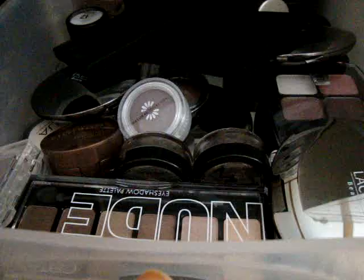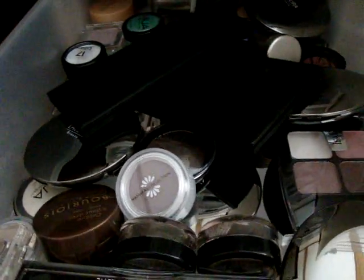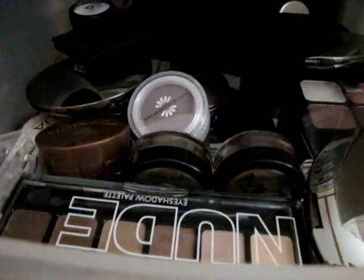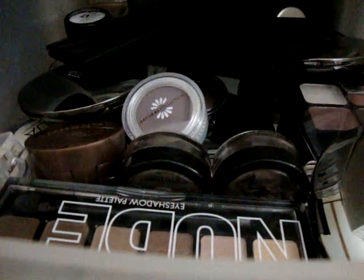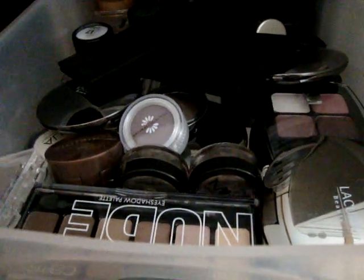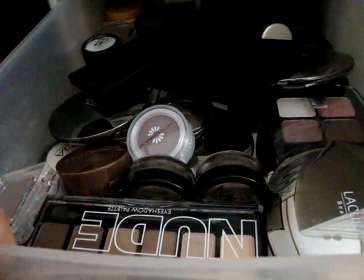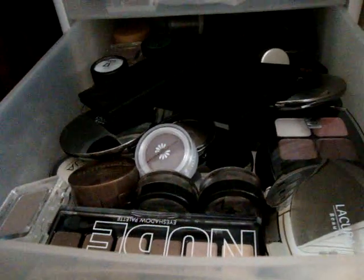These are all eyeshadows from countries that we can't get here — such as Sleek, Isadora, Bourjois, Catrice, 17, Lacura, Makeup Atelier, Makeup Academy, Accessorize, stuff like that. I got most of these as a gift from my friend June, in a swap with her, or I placed an order and had it shipped overseas. I don't use these as often as I'd like because I feel bad showing things you guys can't get, so I tend to use them on weekends when I'm not filming.